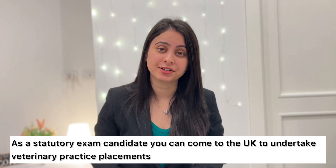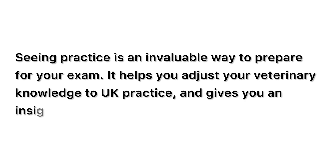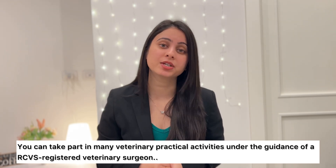Once your intention to sit has been approved, you will be able to see practice in UK. As a SME candidate, you can come to UK and undertake veterinary practice placement, which is called seeing practice. Seeing practice is an invaluable way to prepare for your exam — it helps you adjust your veterinary knowledge to UK practice and gives you an insight into life as a vet in this country. Remember, you cannot work as a veterinary surgeon or veterinary nurse while you are on this placement, but you can take part in many areas of veterinary practice under the guidance of an approved RCVS registered veterinary surgeon. To take part in this placement, you have to inform the RCVS by completing the seeing practice form and then email it to them.